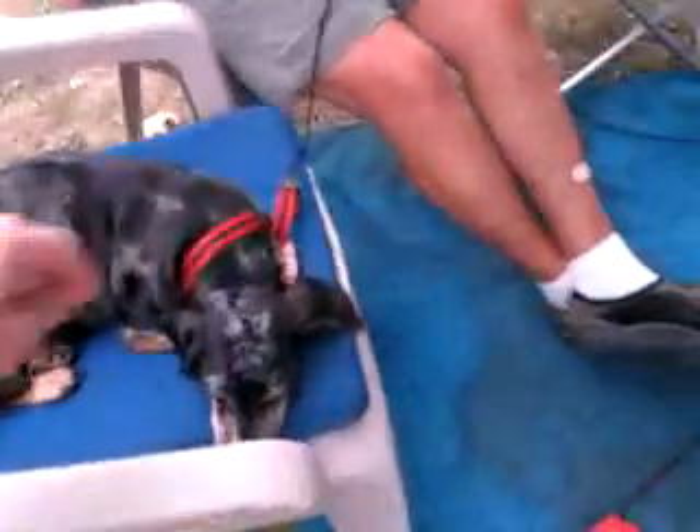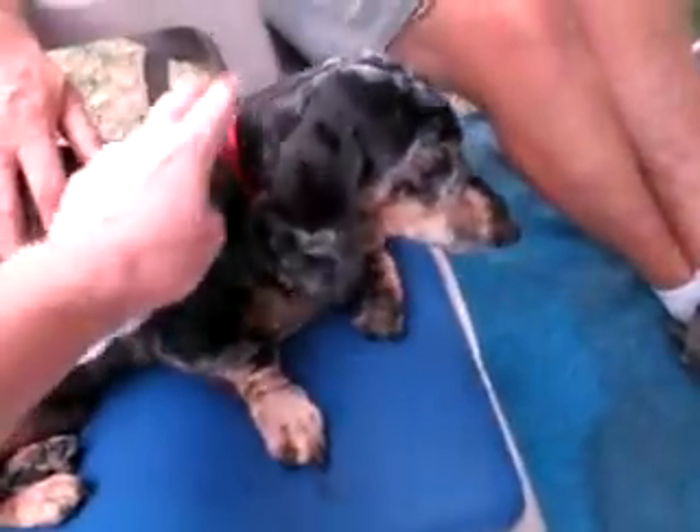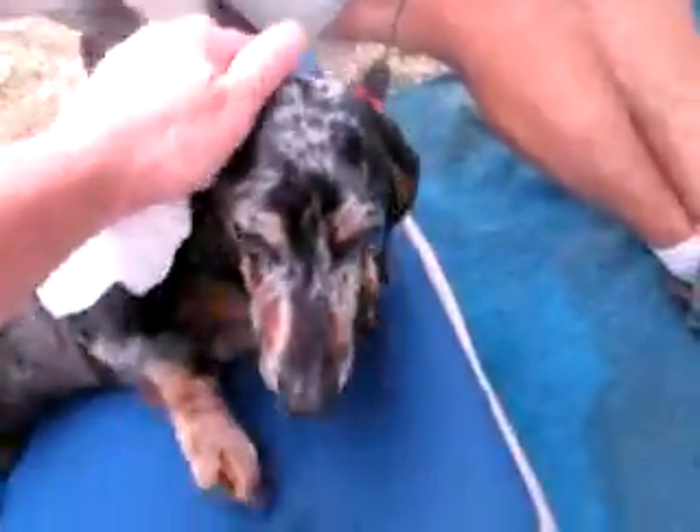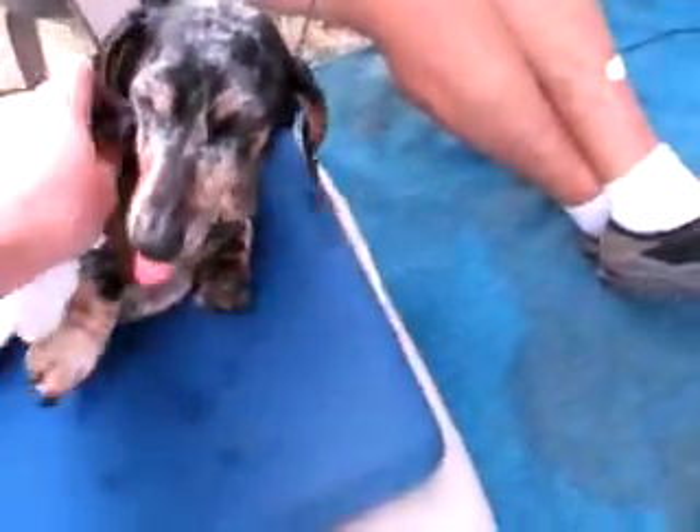We've got a puppy dog here too — Pepper! Hey Pepper, how are you doing today? Are you taking it easy? I wish I had my Missy here to come and say hi to you. Well, listen, you have a good show, okay? See y'all, thanks again.